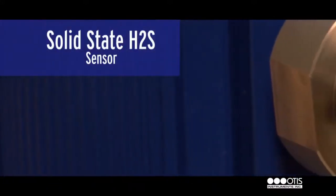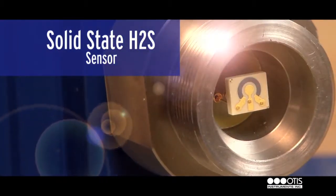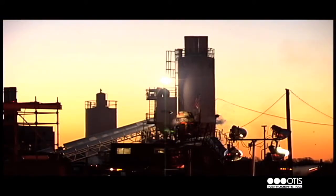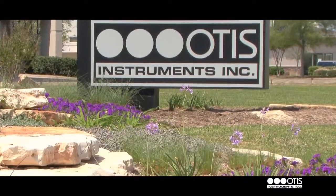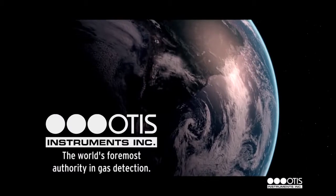Today, Otis Instruments offers the same founding solid-state sensor in a compatible sensor assembly, as well as a complete line of sensor assemblies to support catalytic bead, infrared, PID, and electrochemical sensors. Customizable for a variety of gases and sustainable in temperatures ranging from desert heat to ice fields, these gas detection products have given industry experts reason to call Otis Instruments the world's foremost authority in gas detection.